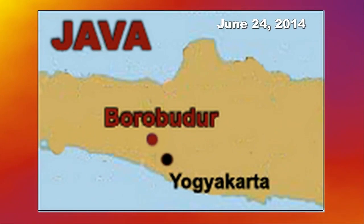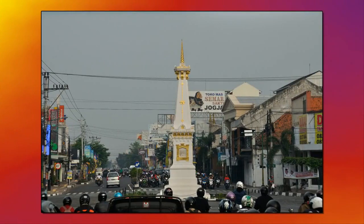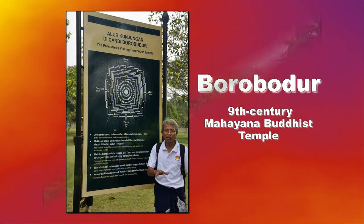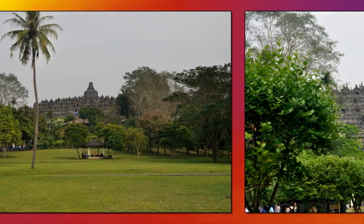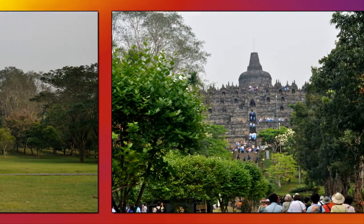Rising rather early on June 24th, we drove about 25 miles northeast of Yogyakarta to Borobudur, the world's largest Buddhist temple, built in the 9th century. The monument consists of six square platforms topped by three circular platforms and a central circular dome, and is decorated with 2,500 relief panels and 504 statues of the Buddha.